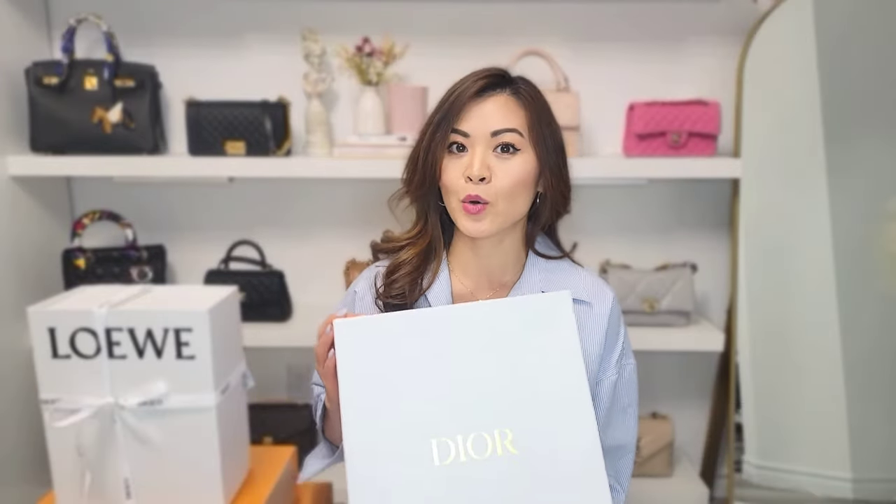Hi guys, welcome back to my channel. I hope you guys are having a great day or night. Today's video is a haul from my recent trip to Spain and Portugal. There are quite a few pieces here — I will unbox them with you. This is not a true unboxing because some I have already opened to pack and bring home. I will tell you the reason why I bought each item, what I like about them, and at the end I will also do a must shot. Without further ado, let's get started. The first one we're going to unbox is a Dior handbag.